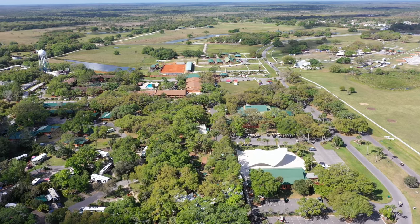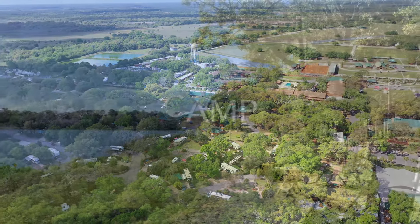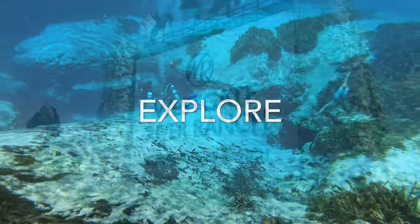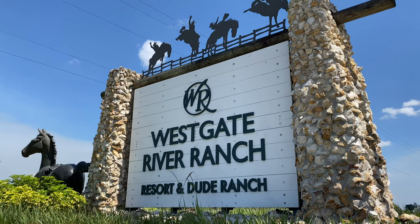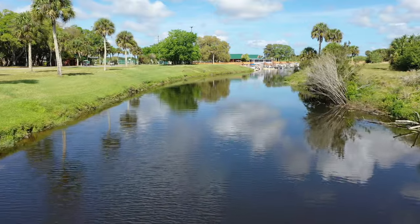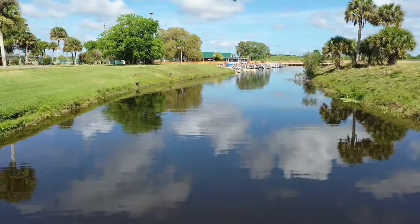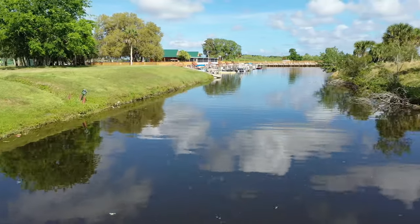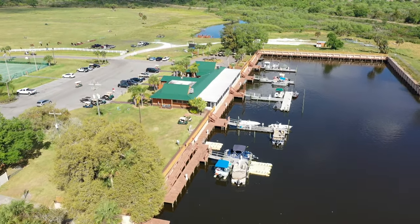This is Westgate River Ranch, located in the heart of Central Florida. Westgate River Ranch is famous for its amazing marina where you can rent your own pontoon boat and go up the waterways, as well as all the wildlife they have right on the site. And of course, every Saturday night they have the live rodeo — you have to check this place out.